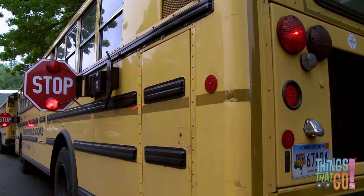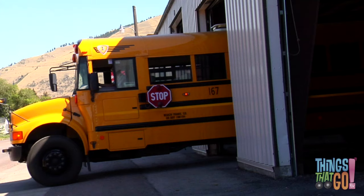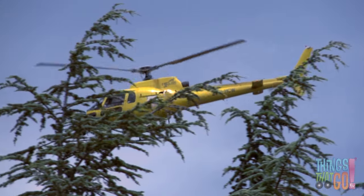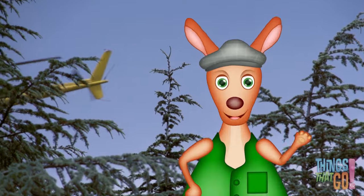Do you like the color yellow? Isn't yellow great? Can you think of any other yellow machines? What about a cool yellow helicopter flying in slow motion? Hooroo!